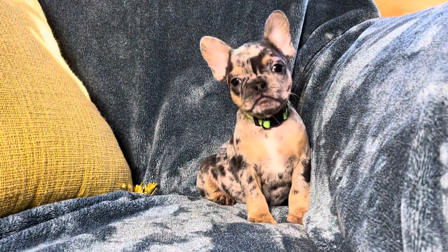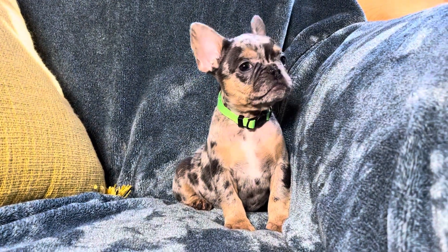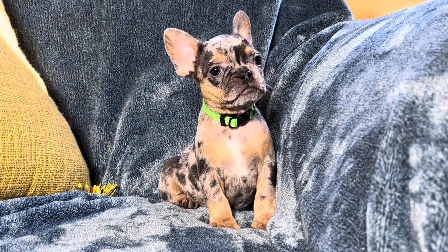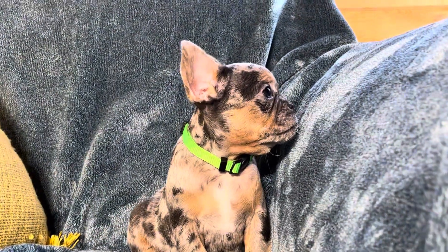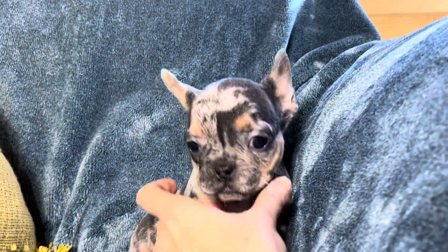And then we'll zoom in again. You've got the cutest little face, don't ya?